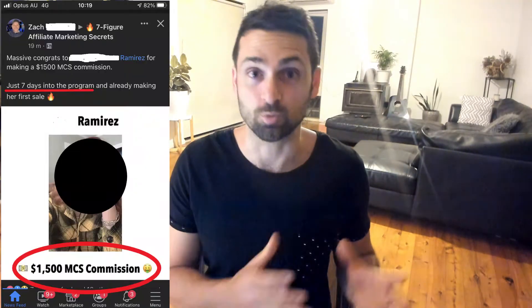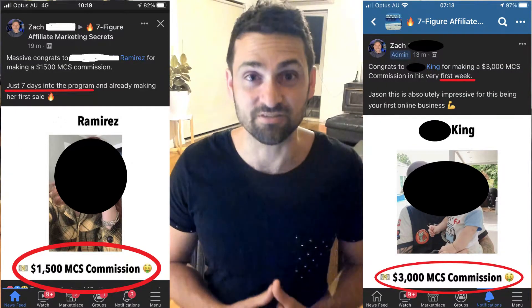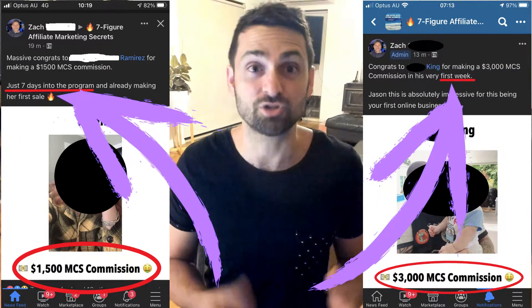If you're someone who wants to start an online business and actually make your first $1,500, even $3,000 in the first seven days of starting, then I'm going to show you the three things that you need to have in place in order to be able to do that. And at the end of this video, I'm actually going to give you these three things, so make sure you pay attention and stick around all the way to the end.